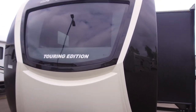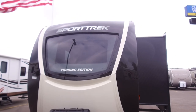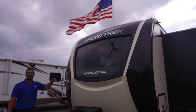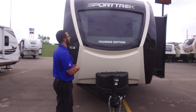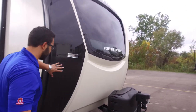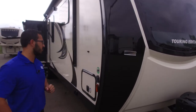The front end features the Sport Trek Touring Edition fiberglass cap, giving it a complete look and adding a little extra insulation. There's also a beautiful front window — seen from inside above the sofa — letting in natural light and looking great. An LED light strip is up there too for extra light at night. Built into the fiberglass cap from there down is a rock guard to protect against rocks and debris thrown up on the road.